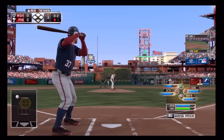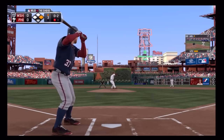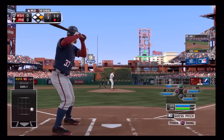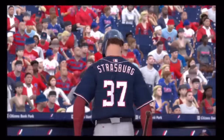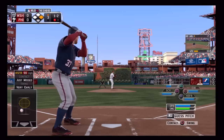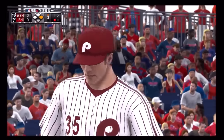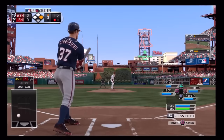Fouled back. Good waste pitch, 1-2. Just did get a piece of that one so he stays alive here. And a good take there — close, but it's 2-2. Nationals have yet to crack the hit column thus far.